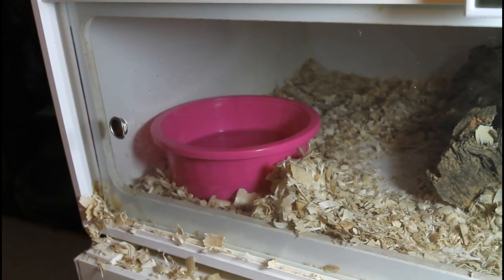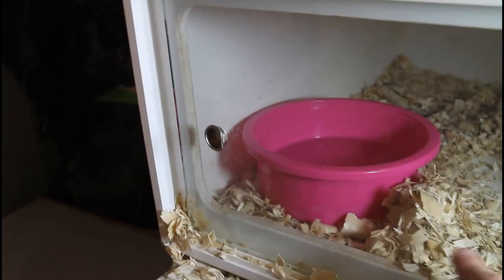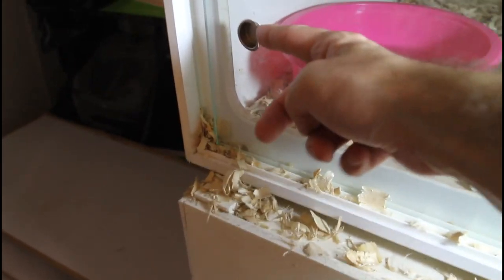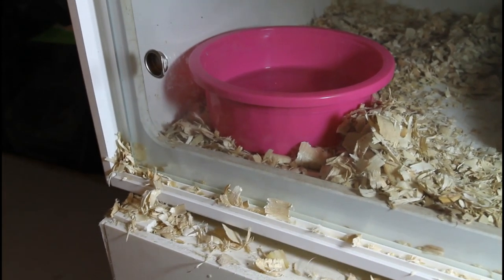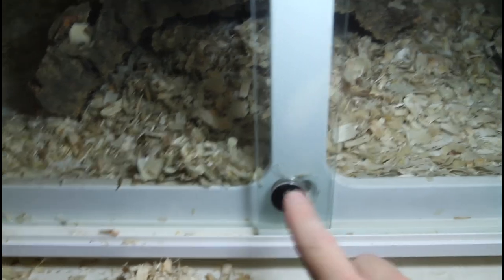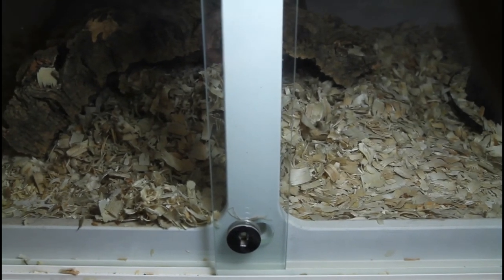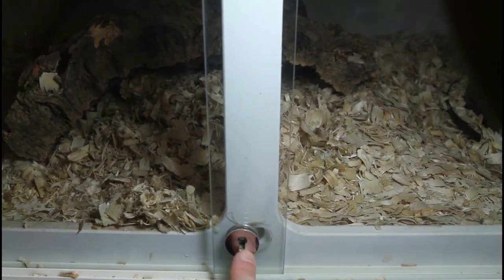Boas can also escape from sliding glass front enclosures if the front isn't properly in place. A common problem with aspen bedding is that the aspen gets stuck in the track of the sliding glass, preventing the glass from closing all the way. Make sure your enclosures are kept clean of substrate from the sliding glass track, or better yet use a paper-based substrate to prevent this problem altogether. Also make sure your enclosure is completely closed. This particular Plastics enclosure has locks — if I had the lock engaged, there would be absolutely no way for the snake to get out. I typically don't use the locks because I'd have to carry keys, but it's definitely a good idea to use locking cages to be 100% sure your snake can't escape.